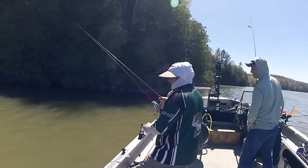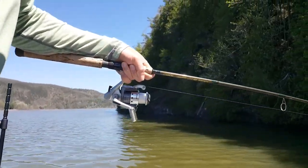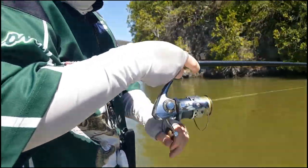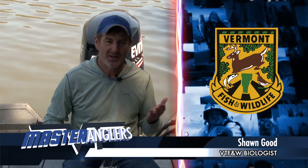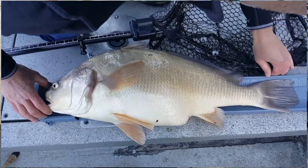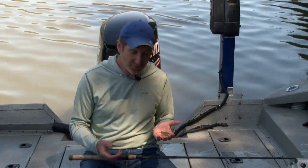Once you've set the hook it's really important to have your drag set properly. You want it tightened down enough so that on the hook set you don't strip line, or you won't get that hook driven into the fish. But you also want it loose enough so that when the fish is on and you're fighting it, it can pull drag. You can adjust it immediately after a hook set, but these fish are so big and powerful — they have a really wide, deep body with a lot of girth and they use that shape and the current to their advantage. If you don't give them some play with a slightly loose drag, they're just going to snap you right off.